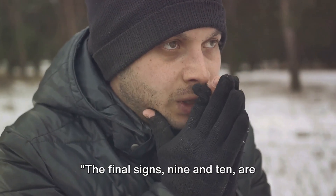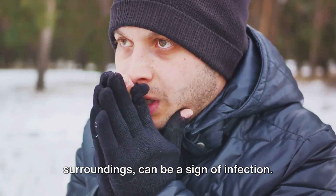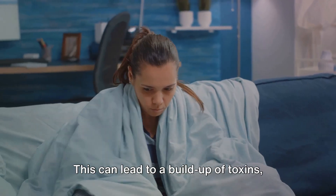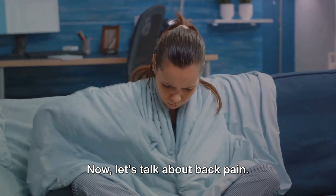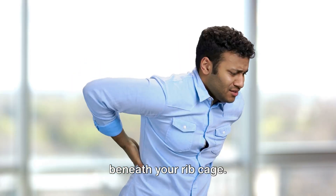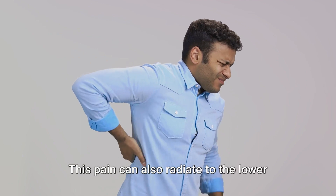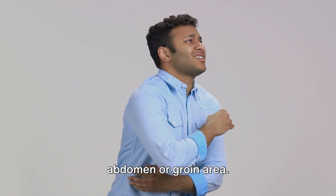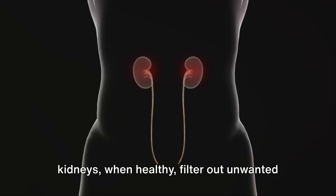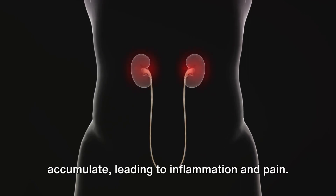The final signs, nine and ten, are chills and back pain. An unexpected chill, despite warm surroundings, can be a sign of infection. When your kidneys fail, they're unable to effectively remove waste from your blood, which can lead to a buildup of toxins, potentially causing infections and subsequently chills. The kidneys are located toward your back, beneath your rib cage. If you're experiencing a dull ache in this area, it could be a warning sign of kidney disease or kidney stones. This pain can also radiate to the lower abdomen or groin area. When kidneys are failing, unwanted substances can accumulate, leading to inflammation and pain.